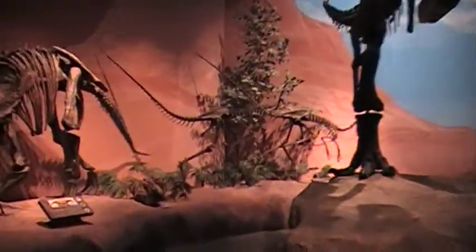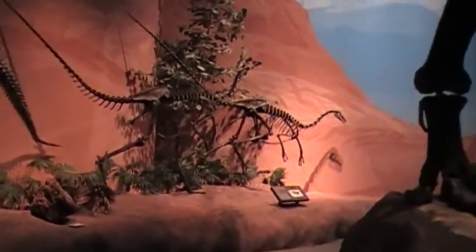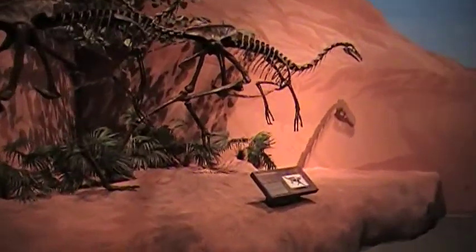This thing over here, which is slightly earlier than Tyrannosaurus rex and Triceratops, is the Struthiomimus.